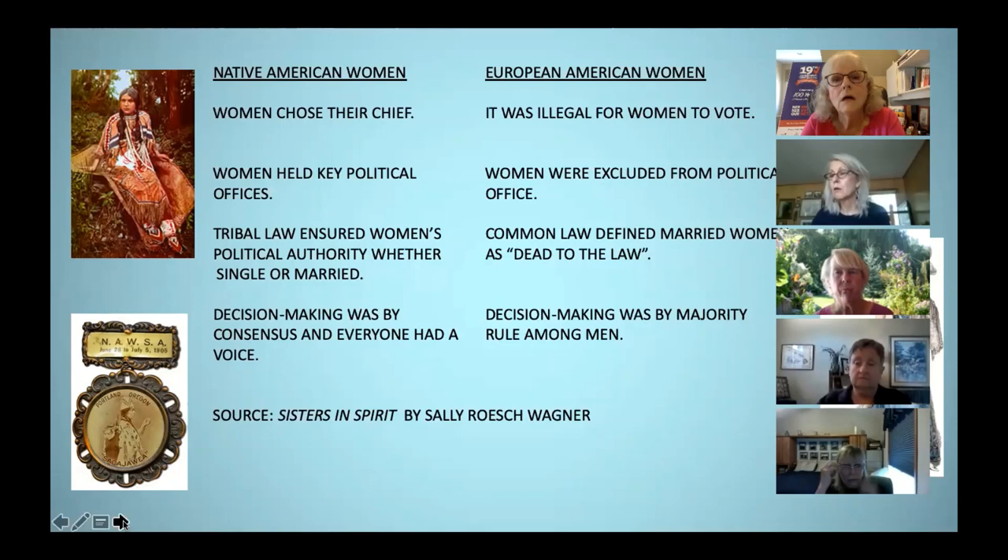For European American women, once they were married, they were essentially dead to the law — they had no right to the family's resources, no right to divorce, and in the case of divorce, no right to custody of their children. Since the founding of our country, property ownership was accepted as a prerequisite for voting. During colonial times, women who were property owners were allowed to vote, but gradually, colony by colony and state by state, they lost that right. So the suffragists were not fighting to gain the right to vote — they were fighting to regain it. The National American Women's Suffrage Association chose Sacagawea as their emblem.